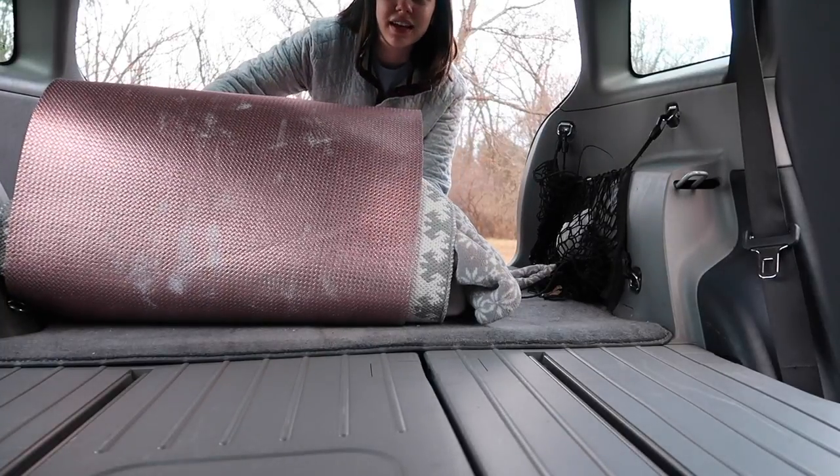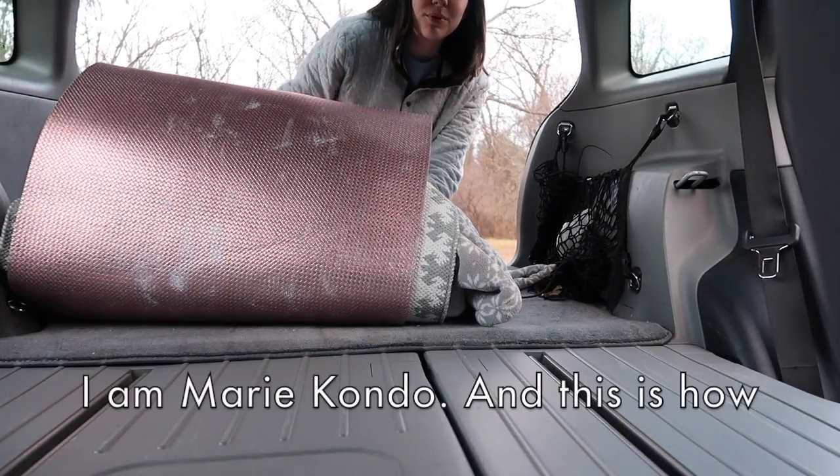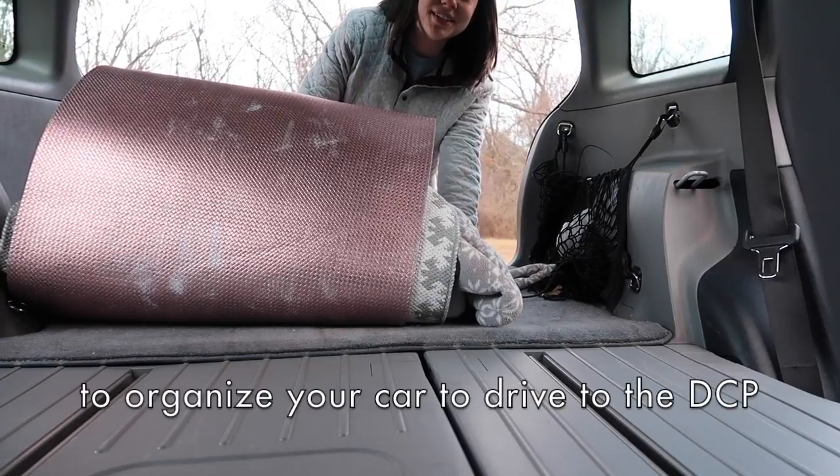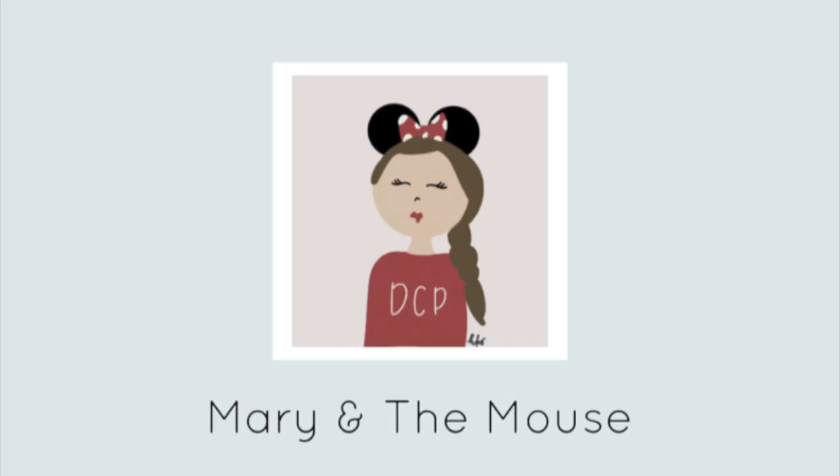I feel like all of a sudden this is tidy up. I am Marie Kondo and this is how to organize your car to drive to the DCP. Hey guys, I'm just finishing up my packing and it's so crazy that this is really, it's really time.